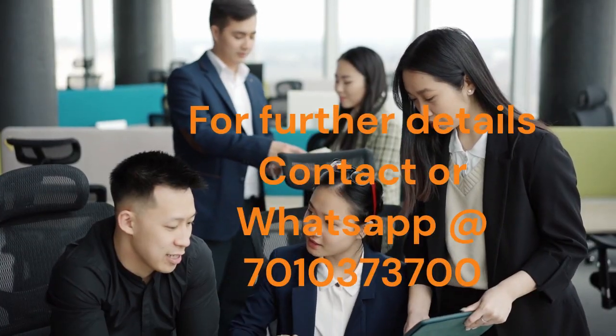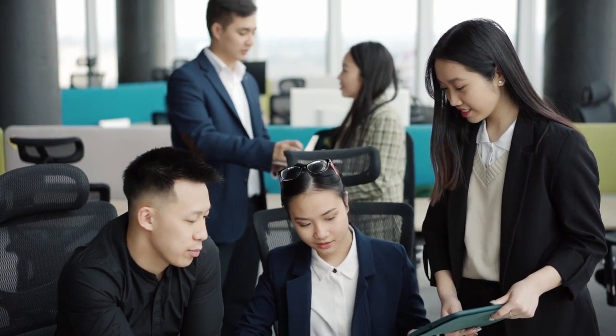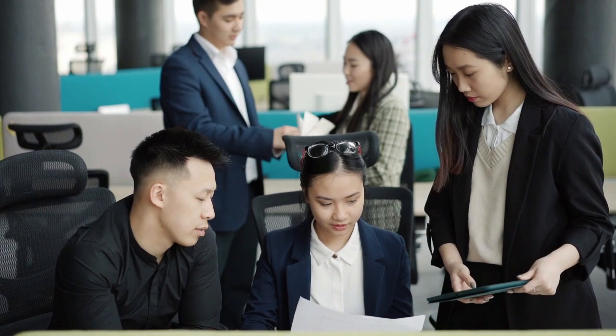For further details, contact or WhatsApp at the below number. For more information, visit Fully.fm.